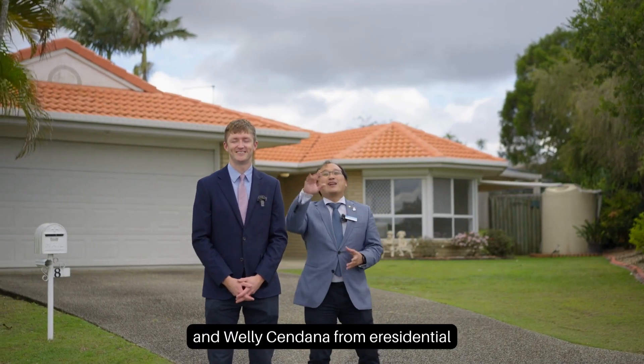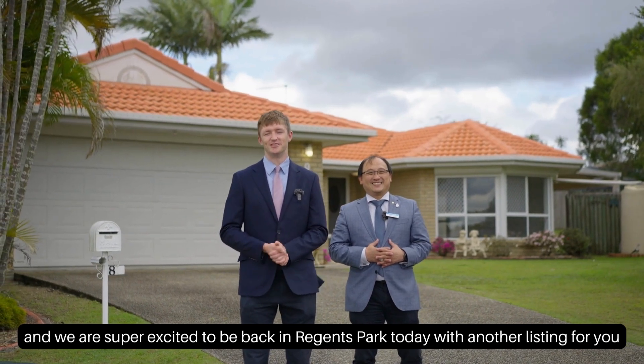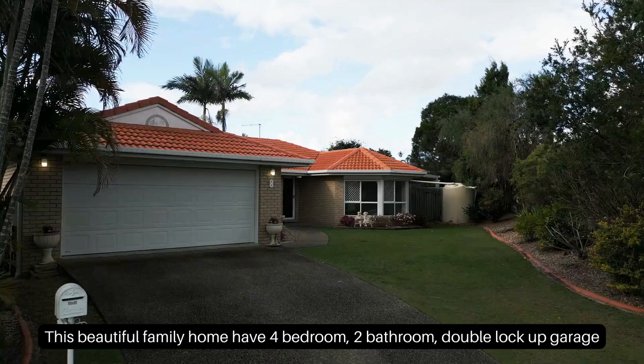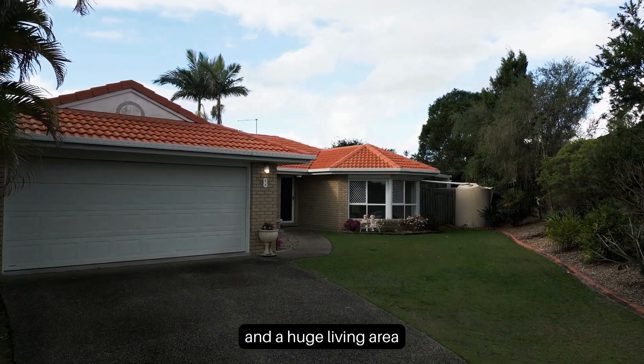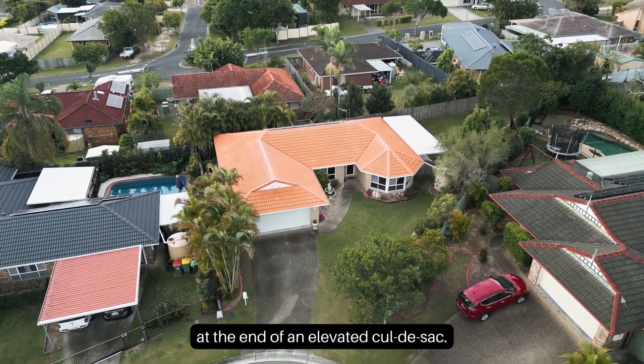Hey guys, Gus here and Waeli Chanana from eResidential, and we are super excited to be back in Regents Park today with another listing for you — 8 Rose Gum Ride. This beautiful family home has four bedrooms, two bathrooms, double lock-up garage, and a huge living area, all sitting on a 699 square meter block of land.